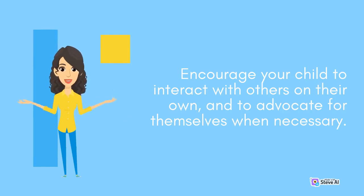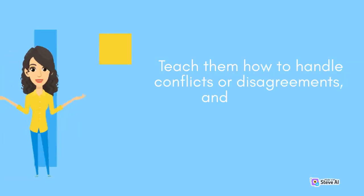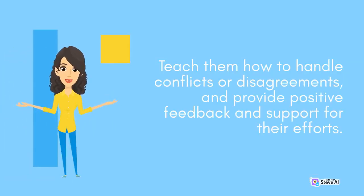Teach them how to handle conflicts or disagreements, and to advocate for themselves when necessary. Provide positive feedback and support for their efforts.